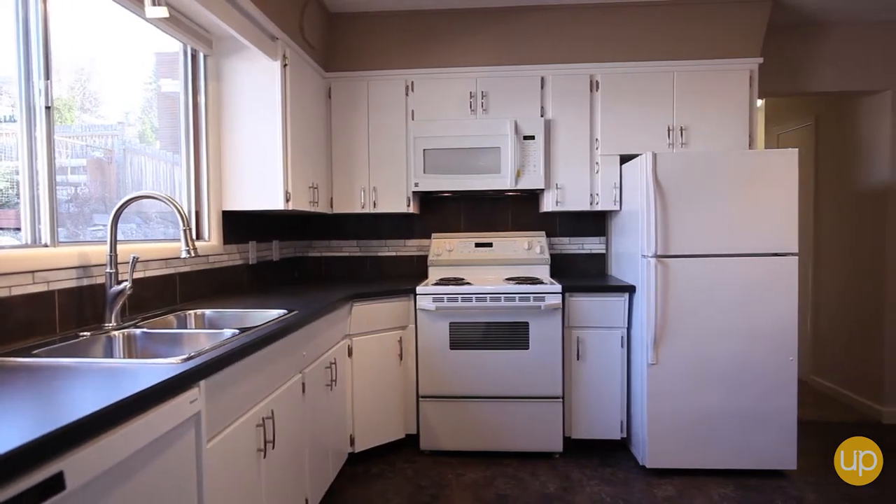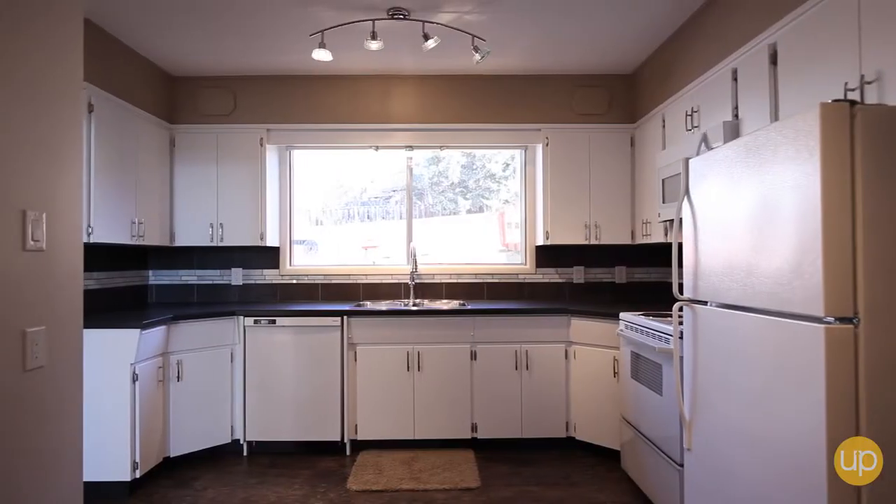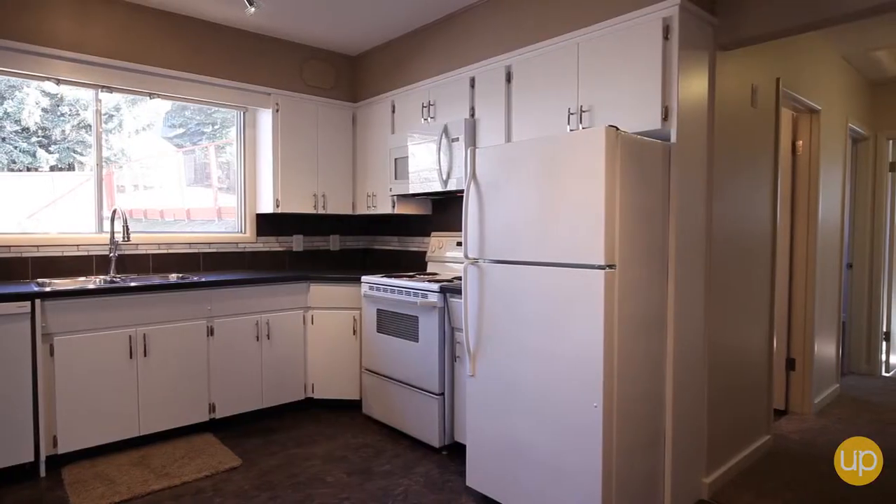You will love the new flooring, countertops, gorgeous tile backsplash, and beautifully refaced cabinets.